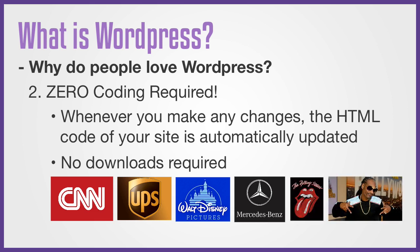It is also used by web developers like me, who learned HTML in college, but now WordPress allows us to work more efficiently and faster.